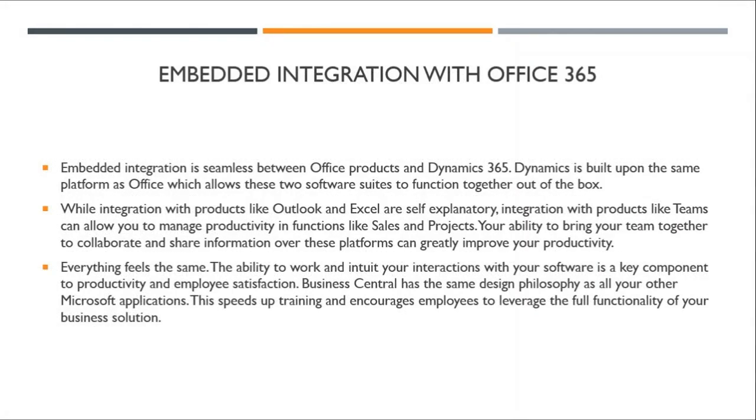Embedded integration with Office 365 is seamless. Dynamics is built upon the same platform as Office, which allows the two software suites to function together out of the box. While integration with products like Outlook and Excel are self-explanatory, integration with products like Teams can allow you to manage productivity in functions like sales and projects. Your ability to bring your team together to collaborate and share information over these platforms can greatly improve your productivity.